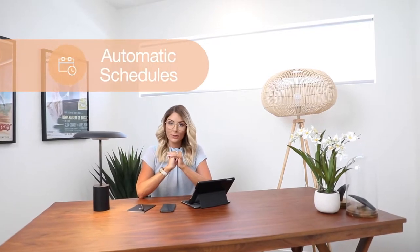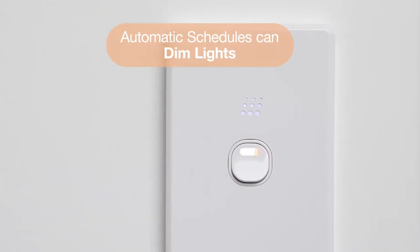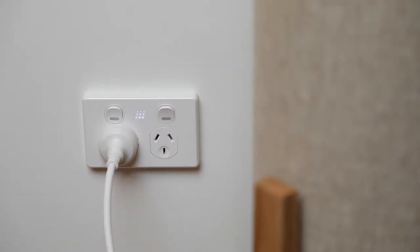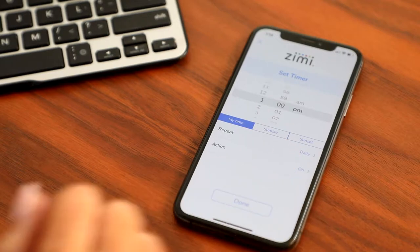We all live busy lives so setting some automatic schedules can be really helpful. And what are some of the things it can do? Automatically change the fan speed, dim the lights, switch things on or switch things off. It's not difficult to set a schedule in the app — just select the device, choose the action, the day and time, and you're all set.